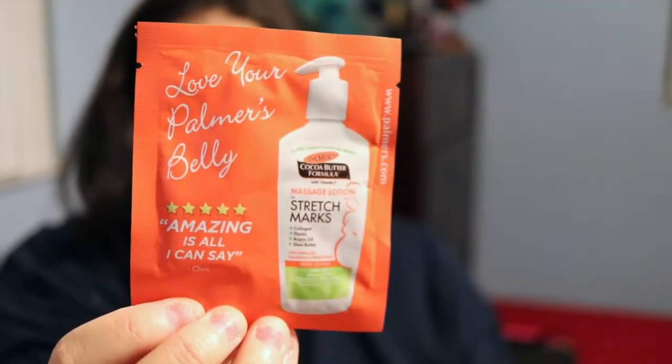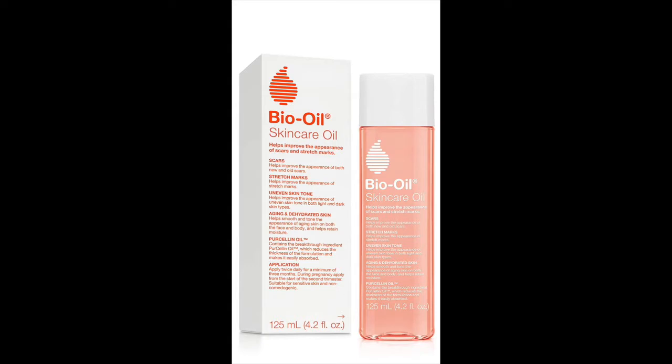Next is the cocoa butter formula massage lotion for stretch marks. I'm actually using an oil right now, but I want to try the lotion because the oil is kind of annoying. It smells really good but I think I might like lotion better. The oil I'm using is called Bio something — I'll put it on screen — but it's not Bio Silk, that's the hair product.